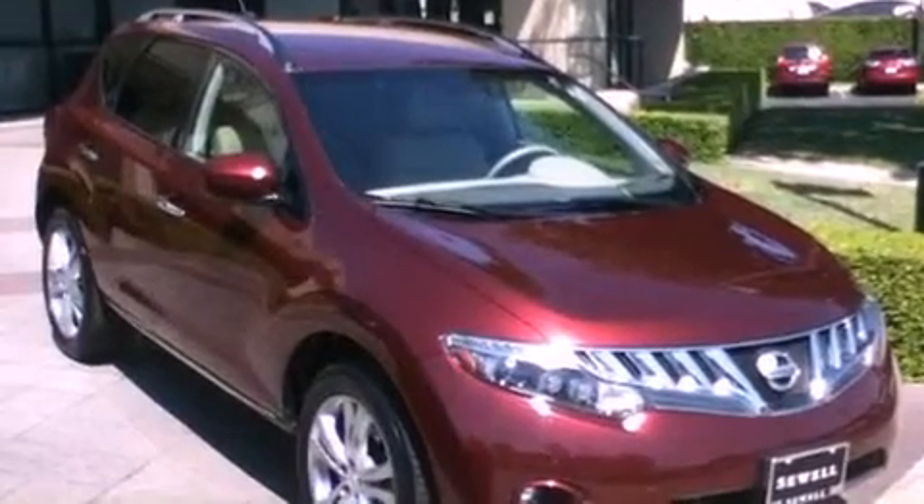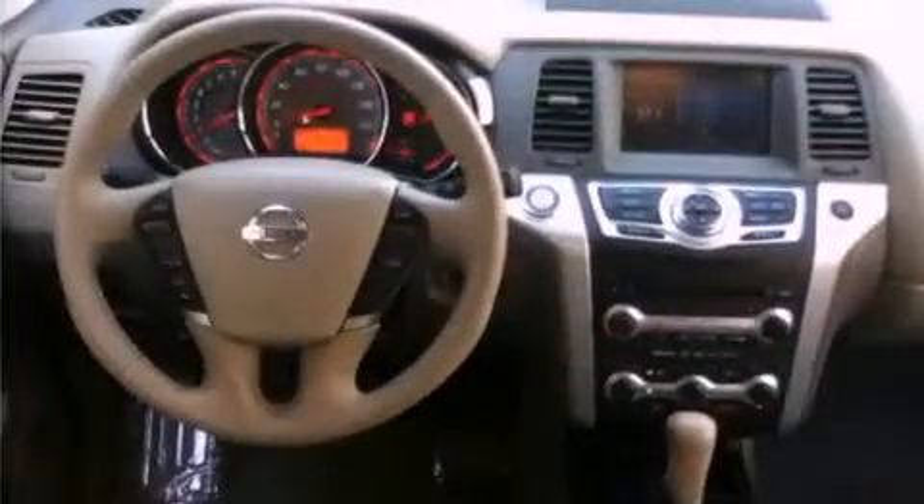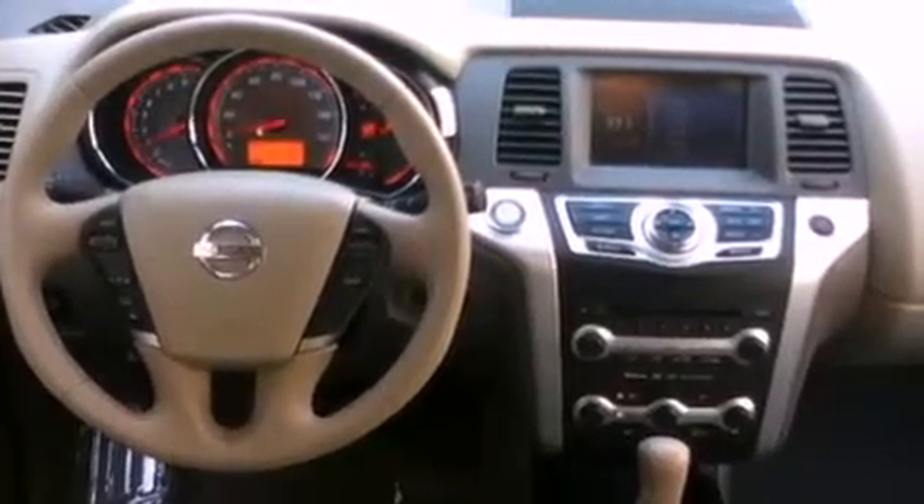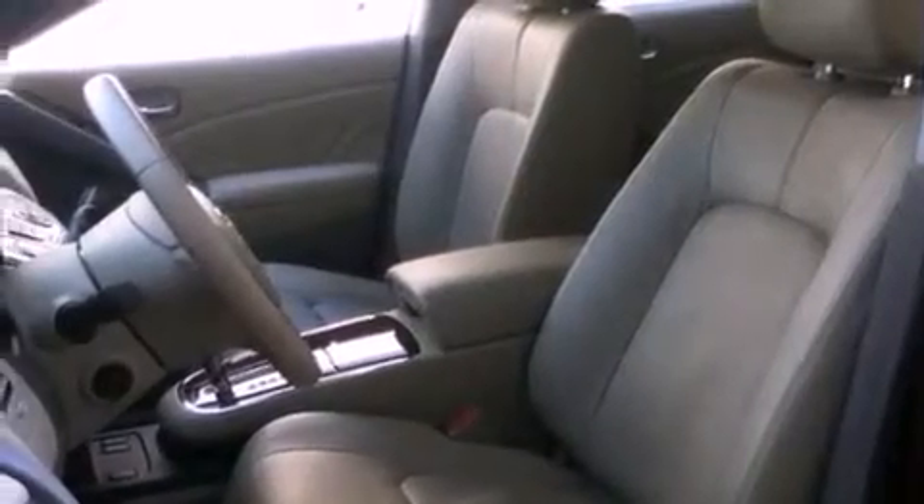Its top features include air conditioning with automatic climate control, steering wheel mounted cruise control, steering wheel controls, a multi-link rear suspension, variable valve timing, 18-inch alloy wheels, and 12-volt power outlets.